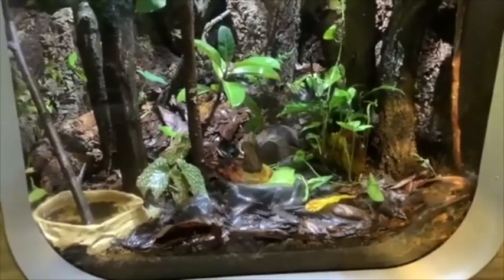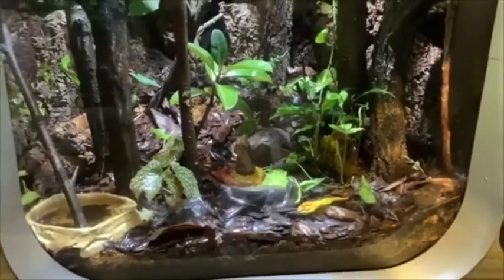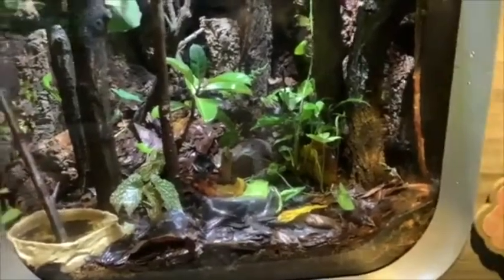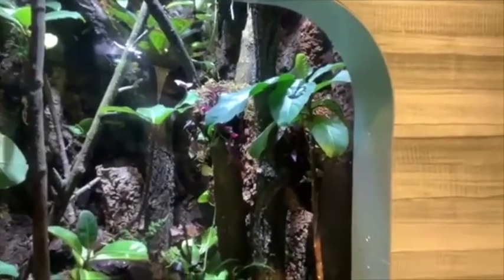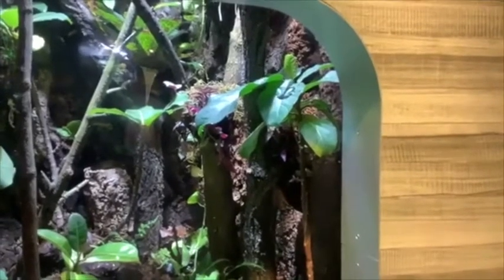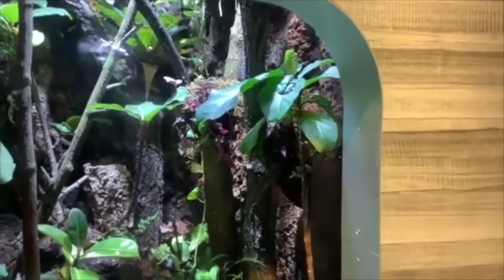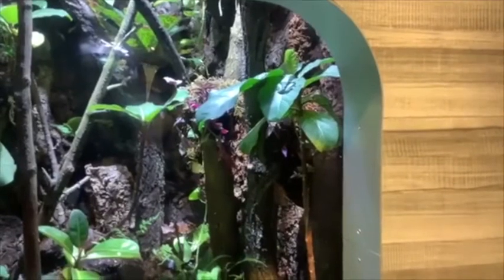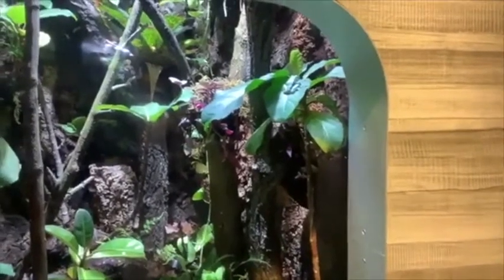The fringe leaf frogs are listed as least concern, meaning the species is not currently threatened or endangered — but it's not clear how accurate that is. This species is difficult to observe in the wild, and it wasn't until last year that researchers discovered their range is about 140 miles northeast longer than previously thought. With the rapid deforestation happening in South America, we can infer that populations are likely declining, although we can't be certain because they're hard to find and hard to study.